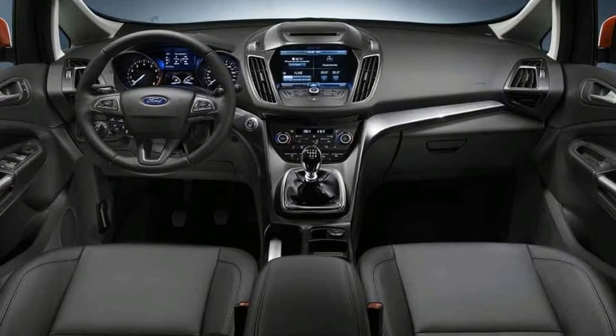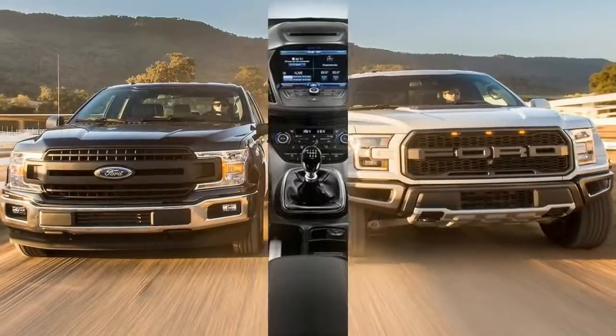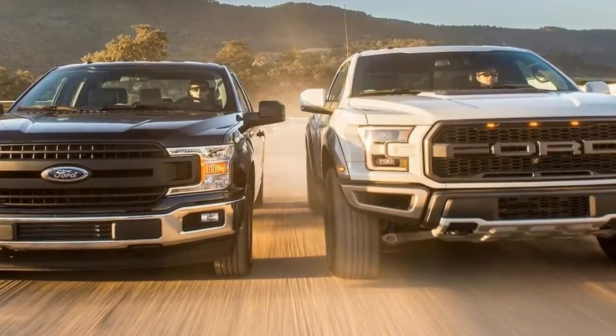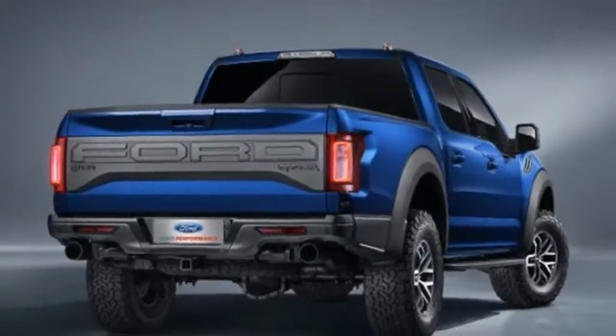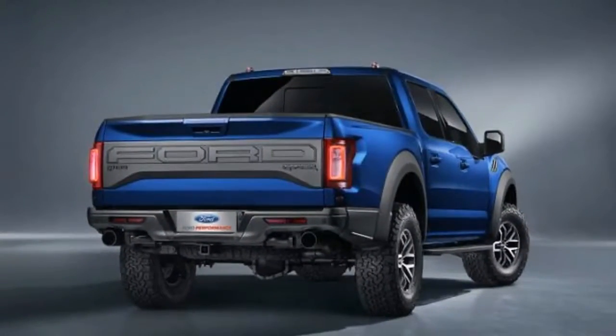The interior has the same attractive and effective layout found on the regular F-150. Although the upper dash has soft-touch materials, the abundance of hard plastics looks cheaper on the more exclusive Raptor.